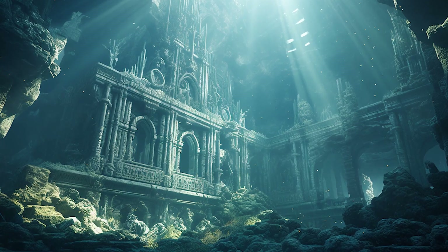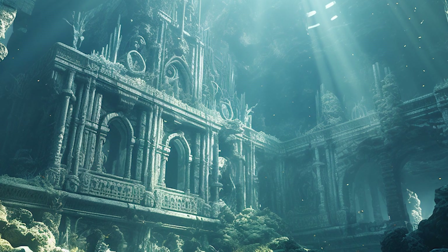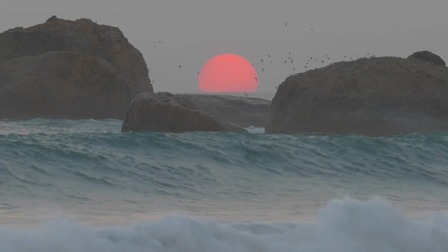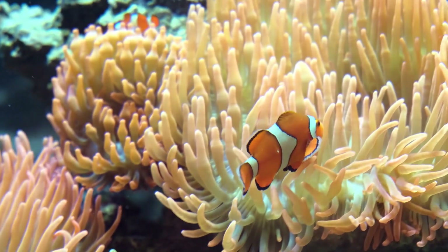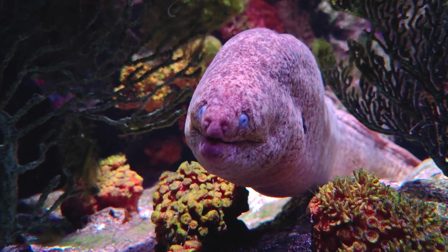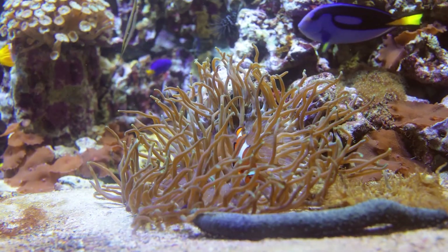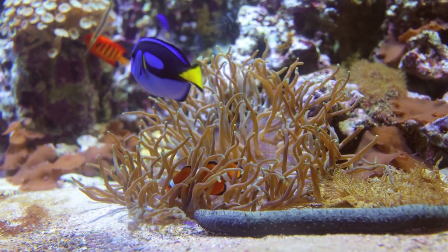Research and seismic studies further supported the theory of Mauritia's existence, painting a picture of a fragment spanning about 700 by 1,900 kilometers. What remains of this submerged continent is now nestled between the Seychelles and Mauritius, silently holding stories of a bygone era. Studies suggest that submerged landmasses like Mauritia may play a crucial role in the distribution of marine life across the Indian Ocean.